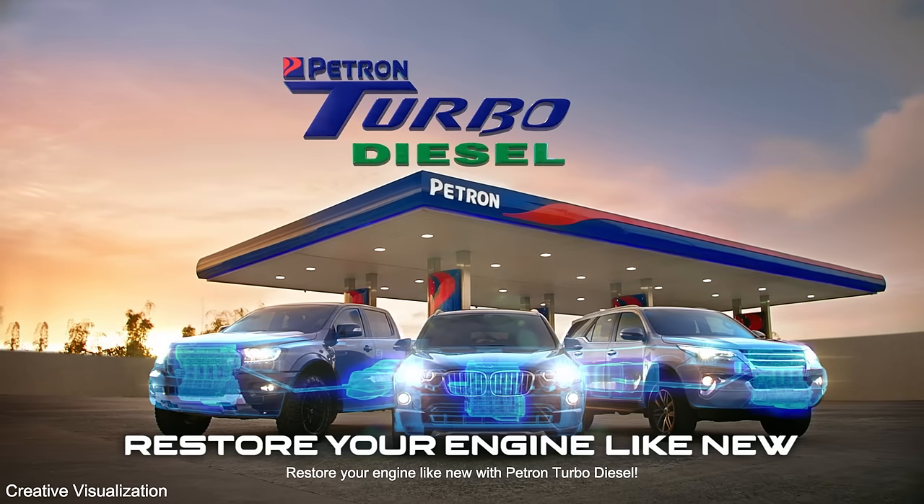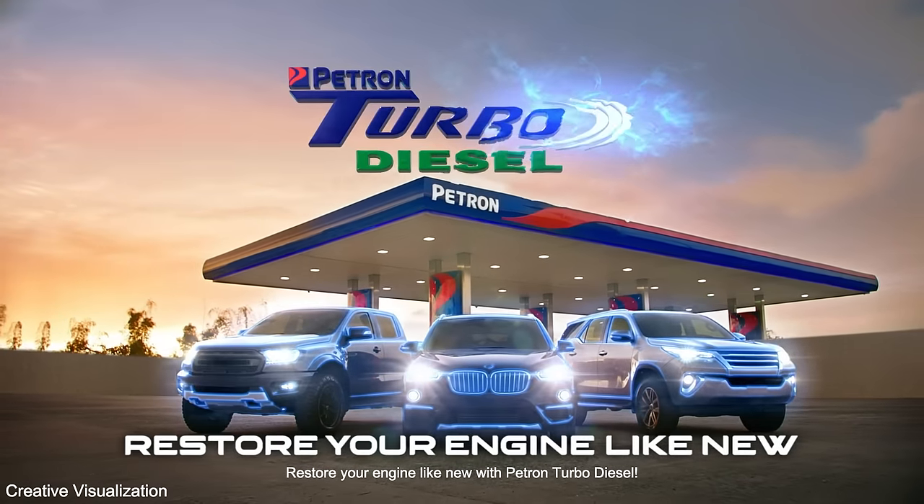Restore your engine like new with BATRON TURBO DIESEL.